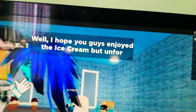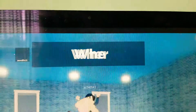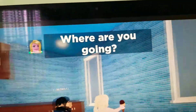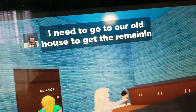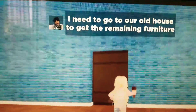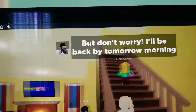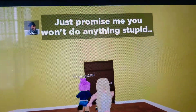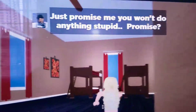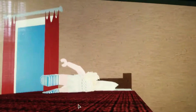Okay guys, this is actually pretty fun so far. Well, I hope you guys enjoyed the ice cream, but unfortunately I need to go out for tonight. Where are you going? I need to go to our old house to get the remaining furniture, but don't worry. I'll be back by tomorrow morning. Okay, let's head to bed, guys. Just promise me you won't do anything stupid. Promise. We promise.